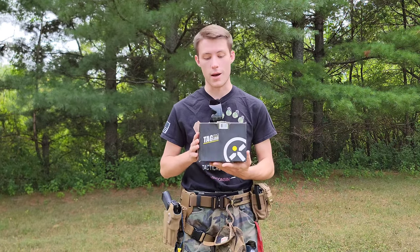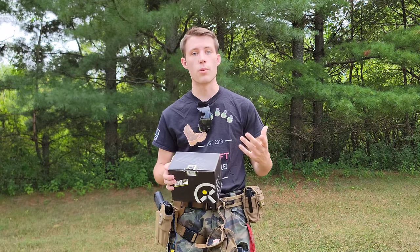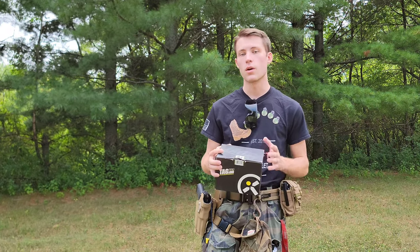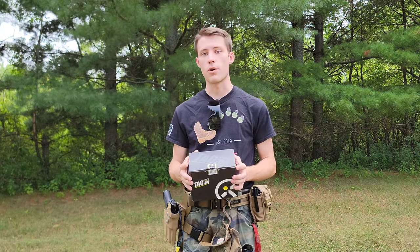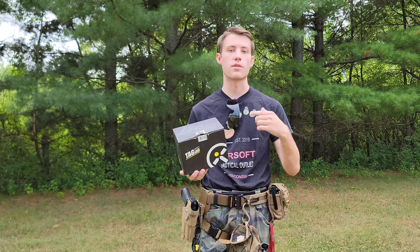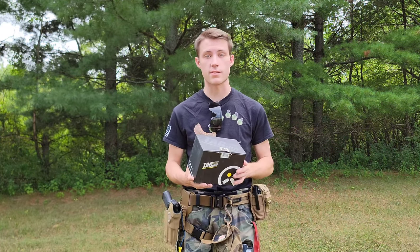First and foremost, this is the product packaging. It's pretty simple. These come in six packs normally for the throwable grenades. They do make launchable pyrotechnics, but we're not going to be taking a look at any of those today. We're looking at the FBG-6, the mini, and the TAG-18 smoke grenade. All of these I've currently tested — I've tested the TAG-18 smokes, the minis, and the FBG-6 grenades.